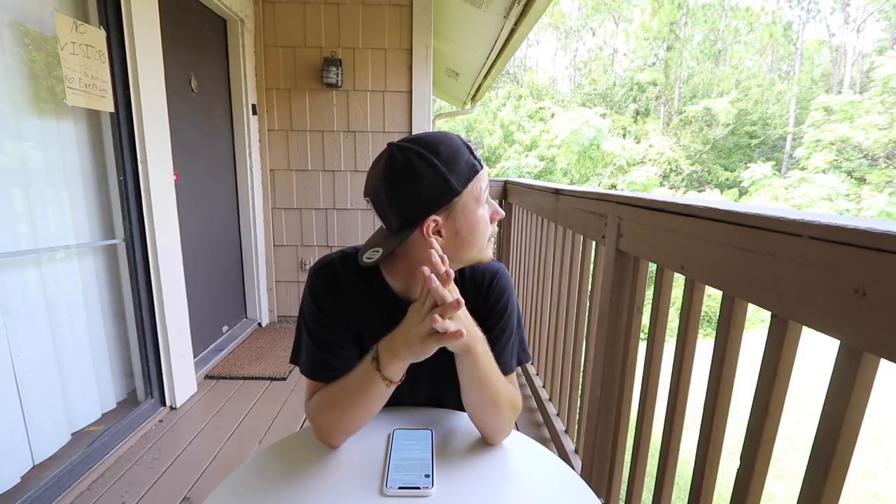It says it's going to take an hour. I'm doing this outside, by the way — it's just a beautiful day out. Alright, sit back, relax, enjoy the day.